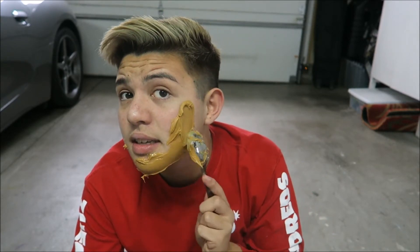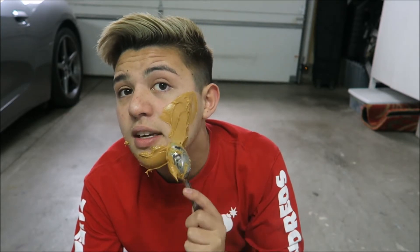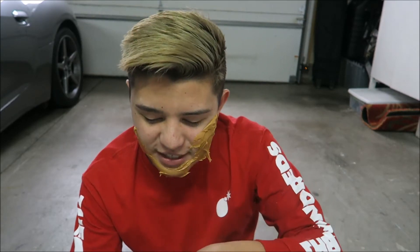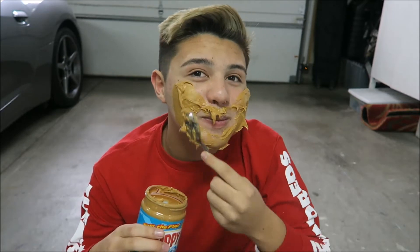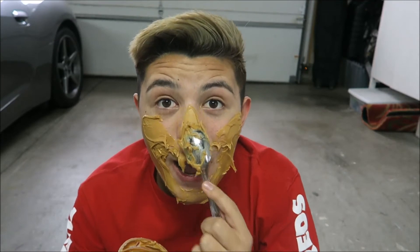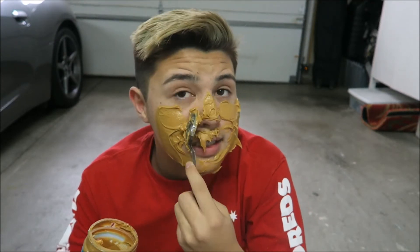I think I'm going to have to shower again because Samson does not have the best breath. I don't even think the peanut butter will hold Samson's attention, to be honest. Oh, here he comes — right when I say that.